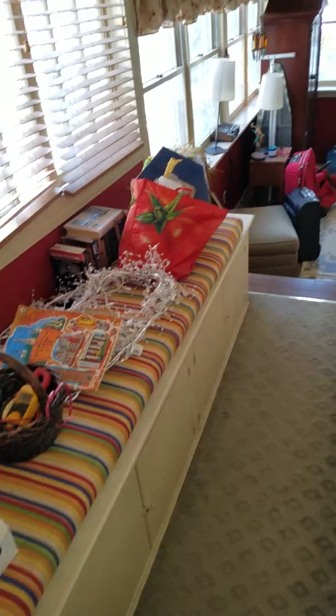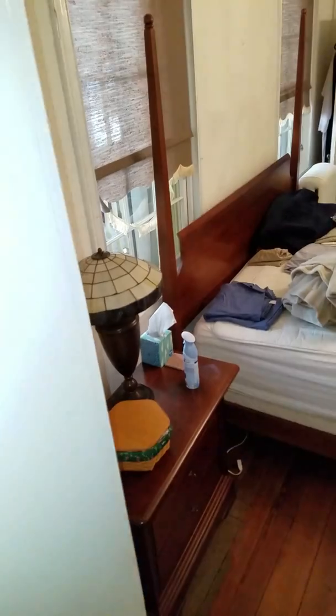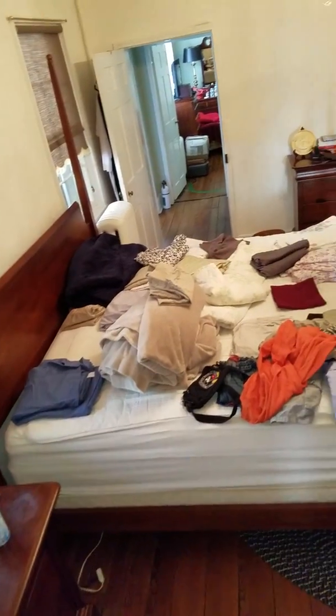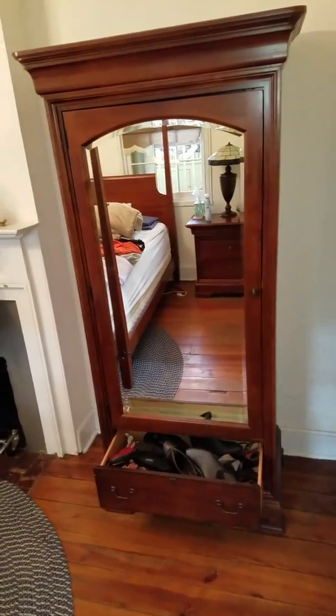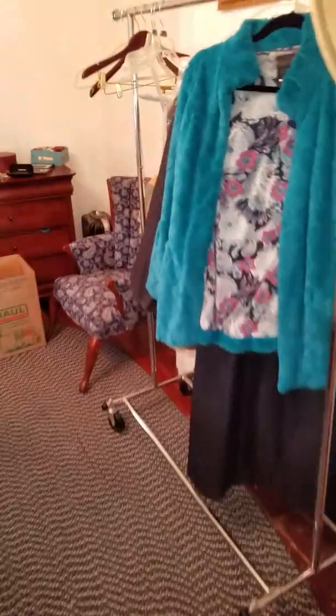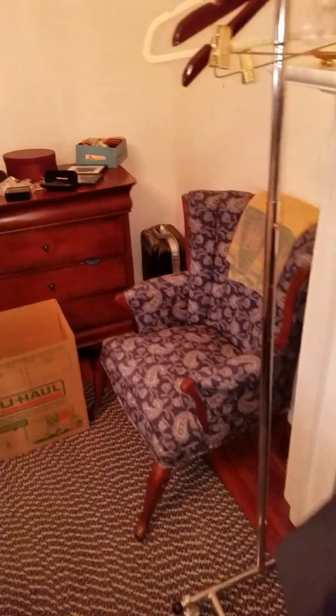At the back of the second floor is this beautiful four-poster bed in the guest bedroom. Nice small armoire, easy to move. Accent chair and dresser also available.